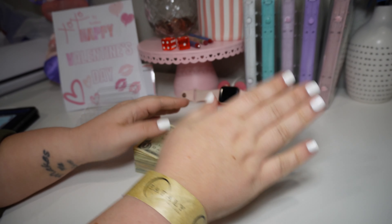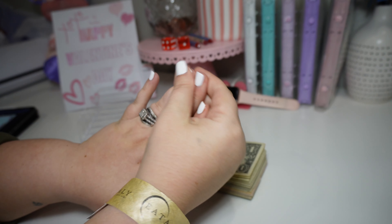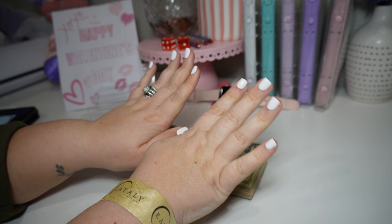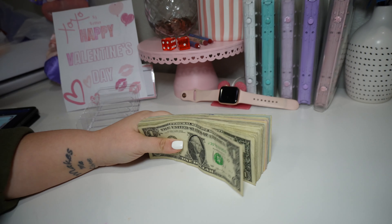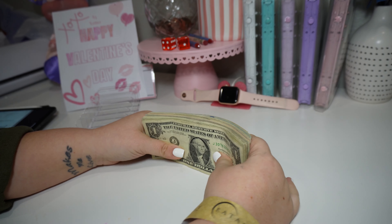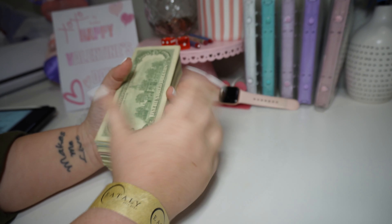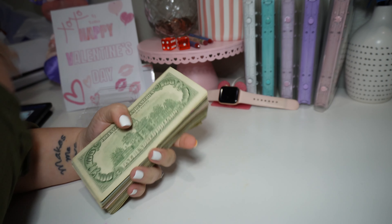Hello explorers and welcome back. I finally got my nails done so you guys don't have to look at how bad they were before. We are going to be cash stuffing my tax return and the total is $4,420.